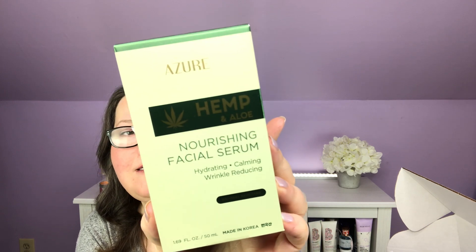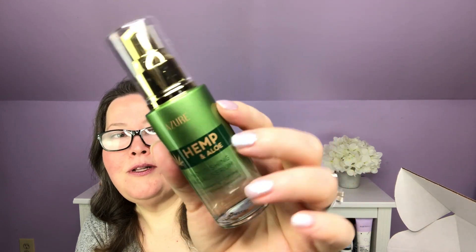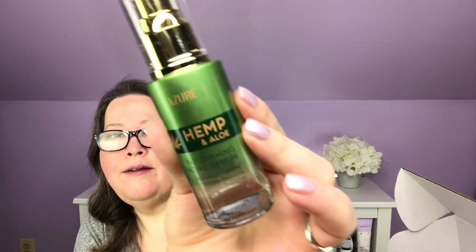Next out, I have Azure Hemp and Aloe Nourishing Facial Serum — hydrating, calming, wrinkle-reducing natural skincare, made in Korea. I'm kind of over the hemp thing right now and I'm so happy trying City Beauty that I'm not even thinking about things like this, so I'm going to pass it along. Let me open the box to show you the bottle — it's a very, very pretty bottle, glass with a nice pump. Very pretty.